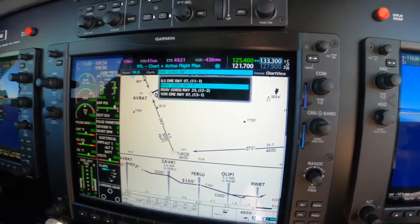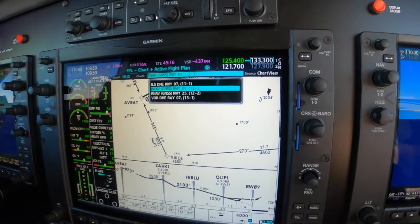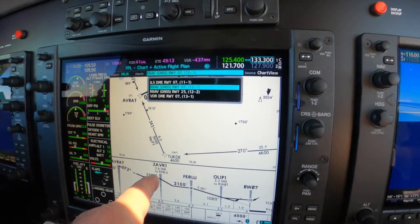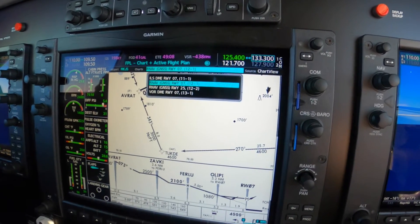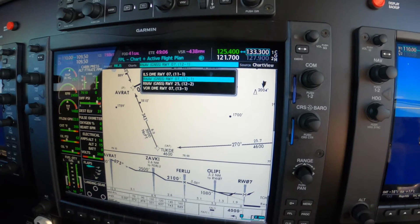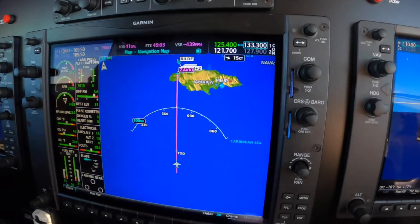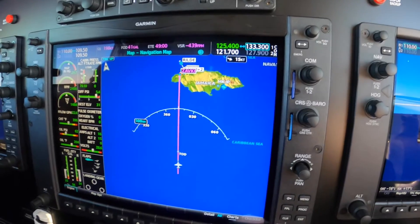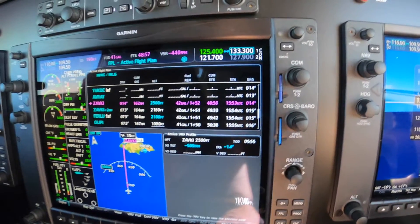And then confirmed that there's an intersection on there that approximates the position of OMOXI, which would be the intermediate fix outside of the final approach fix. And then loaded the approach we want, the RNAV-7. And then called her back and asked her for direct ZAVKI.